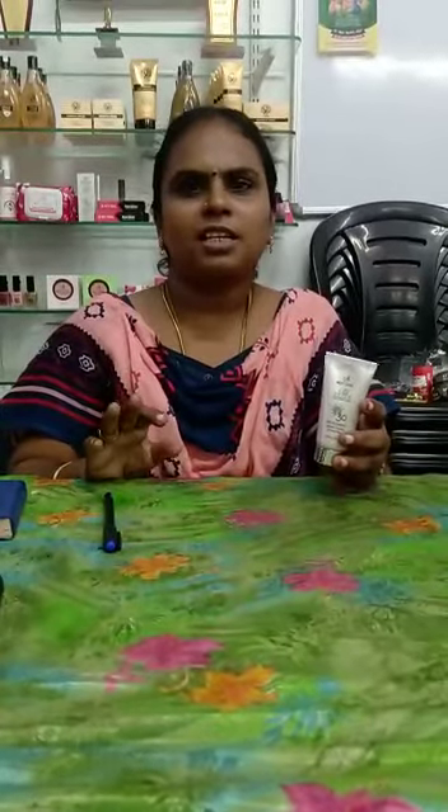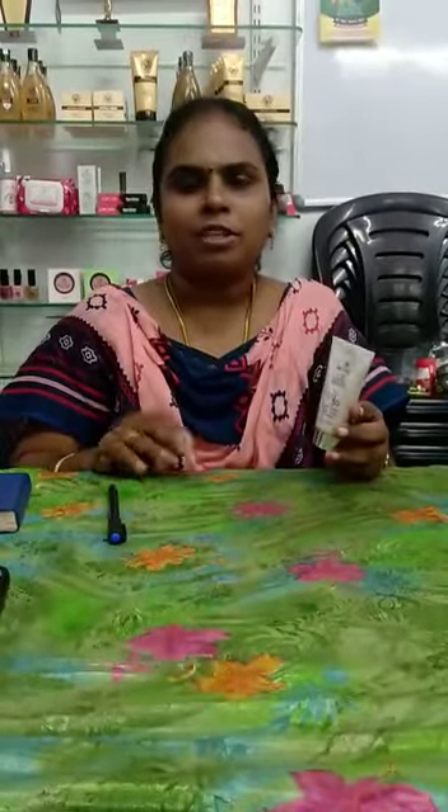If we look at the skin, it is very bright and medium, it is light and medium. If we look at the skin, we use medium BB cream. We look at the skin with a lot of BB cream. We look at the skin in the market.